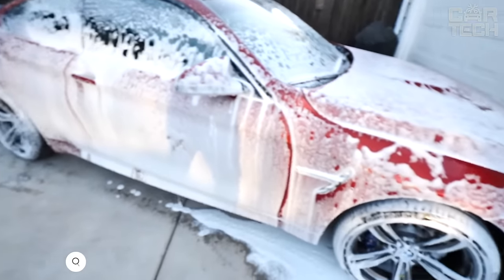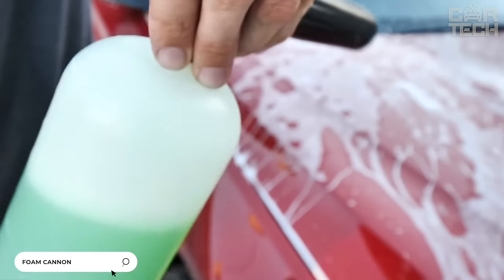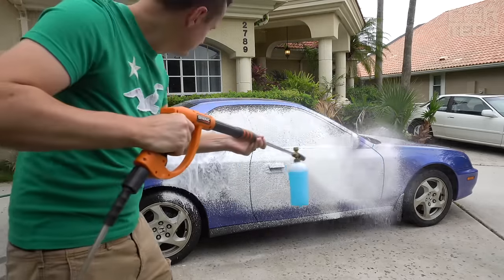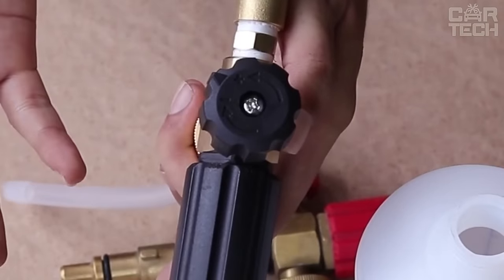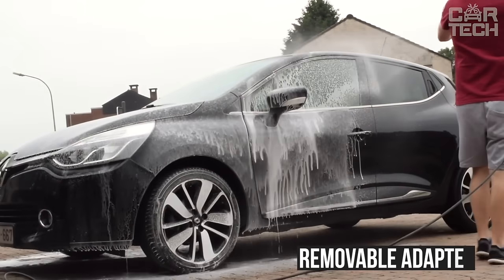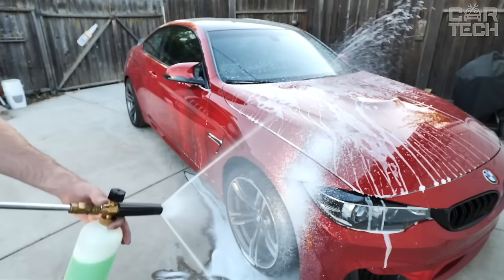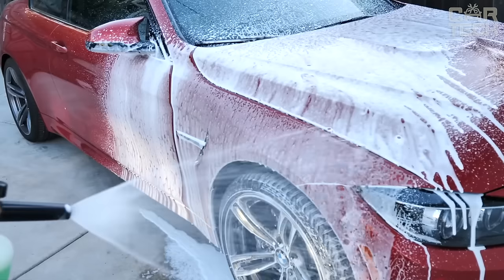Car washing becomes more qualitative with a foam generator. It is equipped with a container with divisions, which allows mixing various concentrates of washing liquids with water in the required proportions. The intensity of the foam flow is set by two regulators located on the nozzle body. An easily removable adapter is provided for connection to the Karcher body. If the end of the washer hose is slightly broken, the connection of the foam generator can be reinforced with the special sealing tape included in the delivery set.